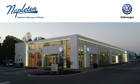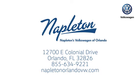Call, click or stop into Napleton's Volkswagen of Orlando today. We're conveniently located at 12700 East Colonial Drive in sunny Orlando. We look forward to serving you.